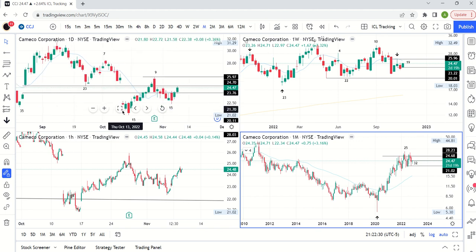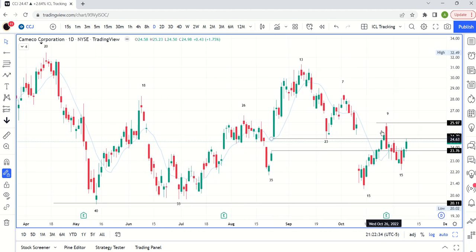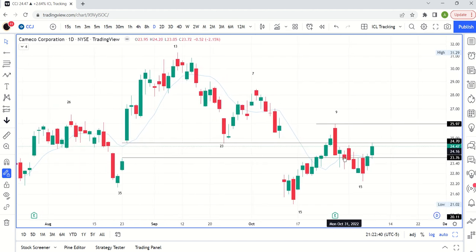We'll start with CCJ and look at the daily chart. We've been talking about this decline since the swing high on day 9. Now we have an important development — we have a swing low on day 15. So this whole thing is 15 days: a 9-day rally and a 6-day decline.